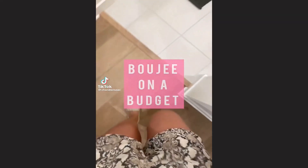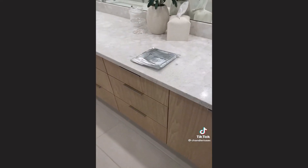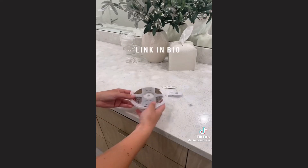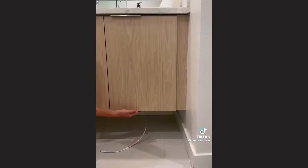Welcome to Bougie on a Budget. Let's talk about my absolute favorite home decor hack. A few months ago I posted a video about this hack and it went viral, but we've moved and I found an even better product to share. This motion-activated LED light strip is only $12 and has seriously transformed so many spaces in my home.